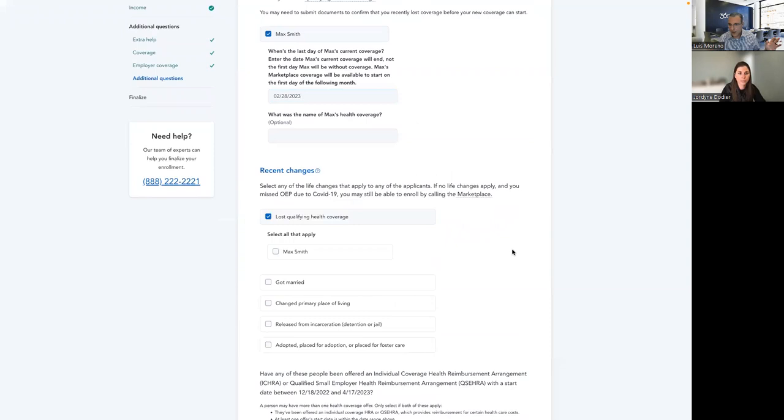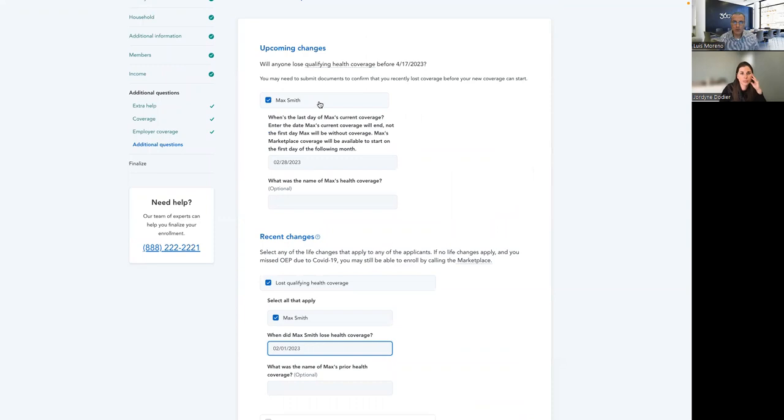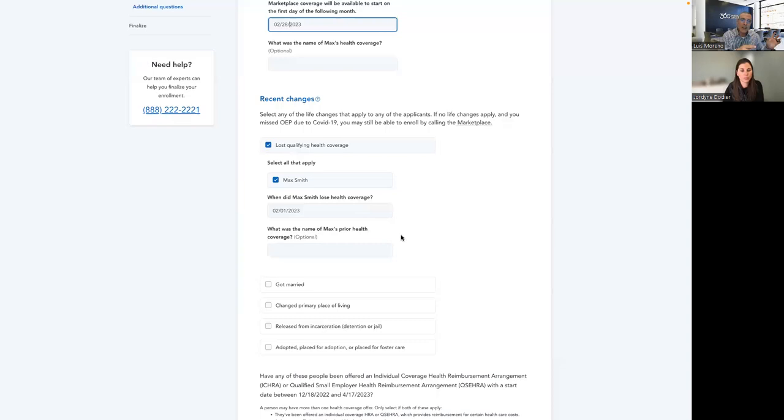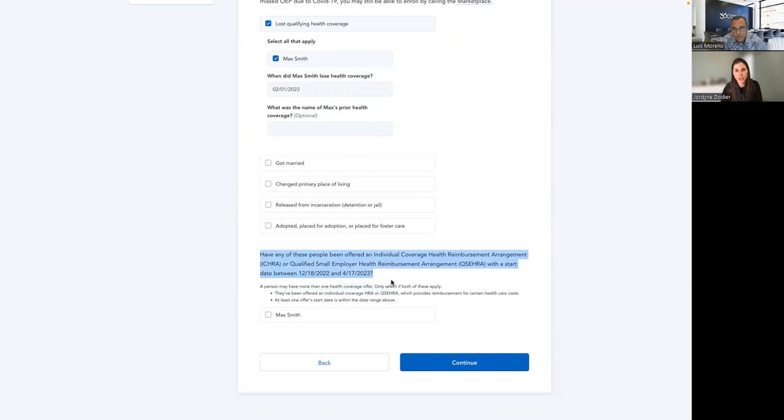Two things here I see agents do all the time. The first question is future — will the agent lose coverage in the future? You cannot enter a date in the past. Realize that the top one is a future date and the bottom one is in the past. You have to enter a date beyond the date you're writing it. Then here is where you would do additional ICHRA and QSEHRA — we'll skip that for today's example. Now we're on the finalized page. It's very important that you review this page with your client and make sure everything you've entered is correct.